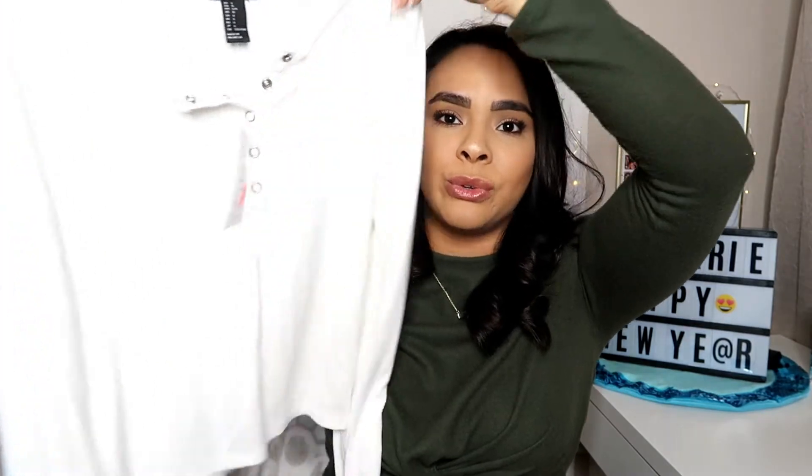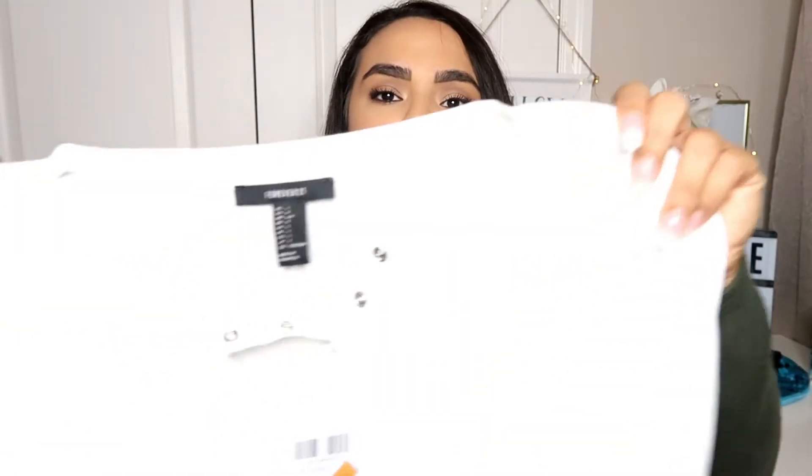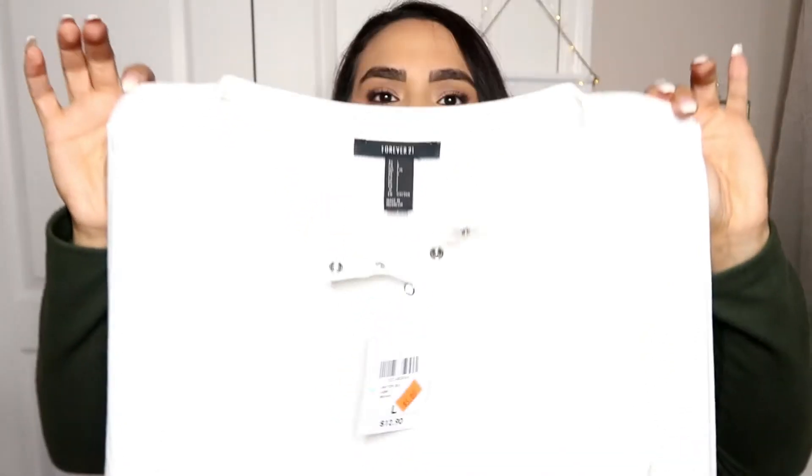Forever 21 had a buy one get one free in their clearance section, and I love me some clearance! Let me know in the comments if you love to shop on a budget. They had this beautiful long sleeve shirt — I thought it was super cute. I could wear this with high-waisted jeans and it was only five dollars, down from twelve. I love me some basic t-shirts. Just a nice shirt with some jewelry and I'm ready to go.